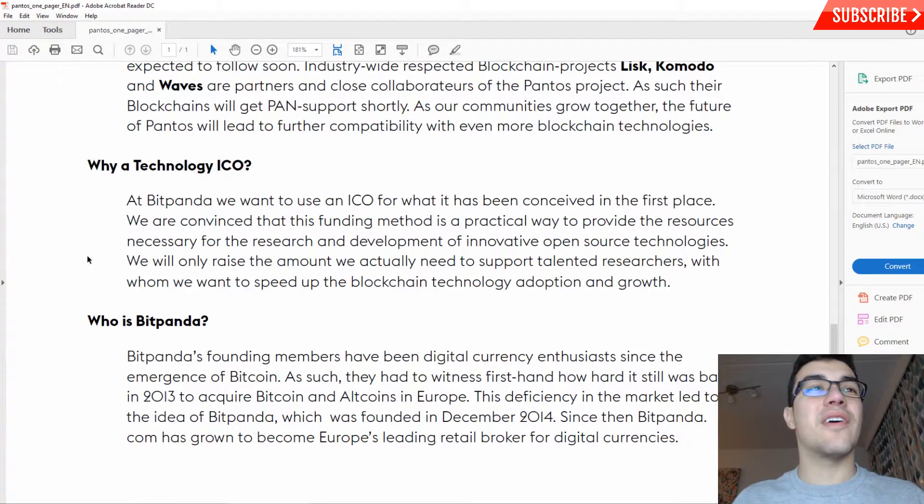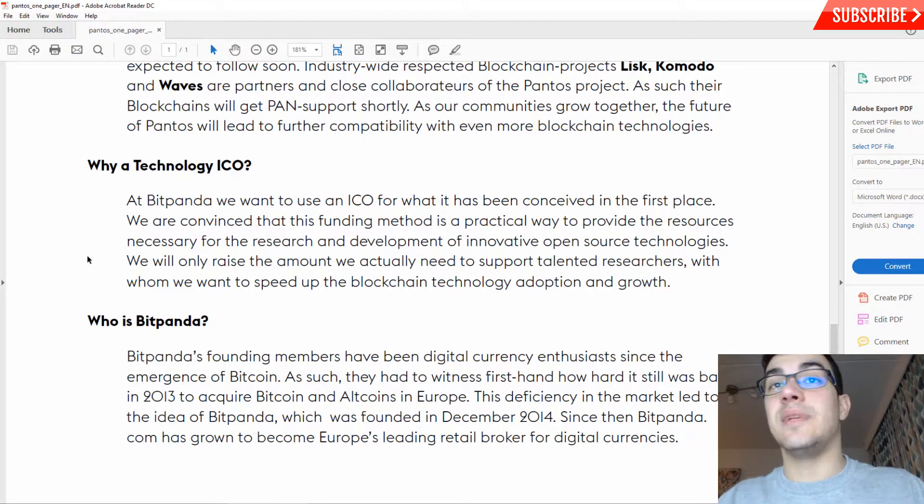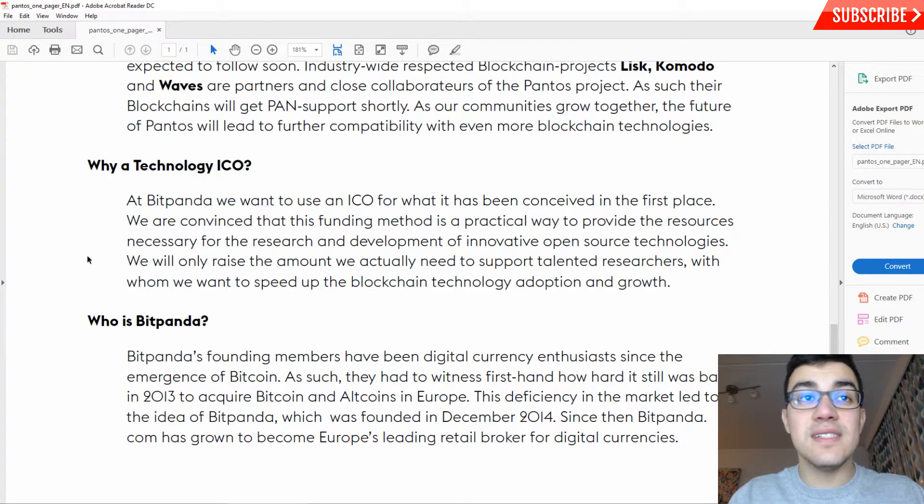Why are Pantos doing an ICO? At Bitpanda, they want to use an ICO for what it was conceived for in the first place. They believe this funding method is a practical way to provide the resources necessary for research and development of innovative open source technologies. They will only raise the amount they actually need to support talented researchers and speed up blockchain technology adoption. They acknowledge that some people have a negative perspective on ICOs, which is why they want to explain their reasoning.